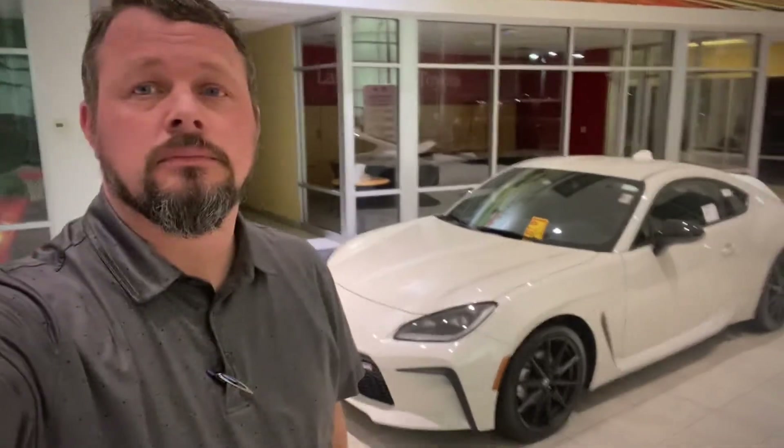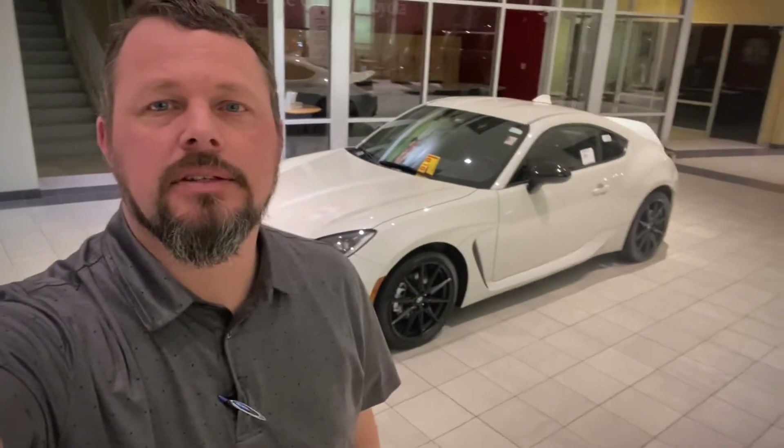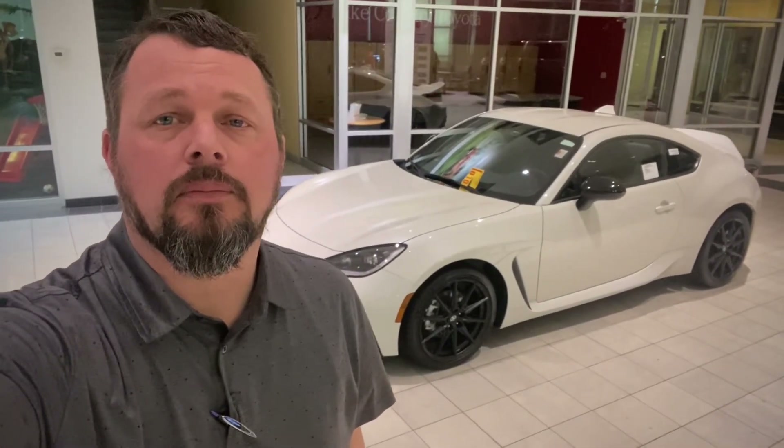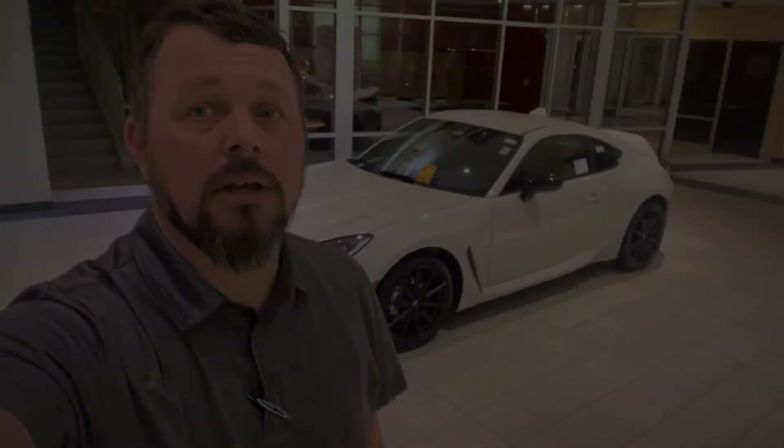If you'd like to know more, feel free to give me a call — you can reach me at 218-264-4040. These are going to be a limited production vehicle for most of the year, so they can be hard to get a hold of. We've got two right now and both of them are spoken for, but I'm sure we'll pick up a couple more in the near future. Let us know what we can do for you — thank you!